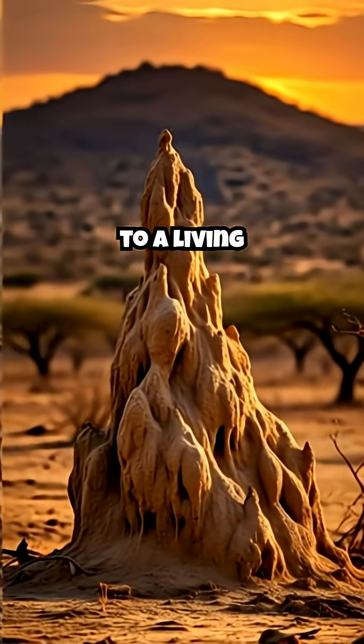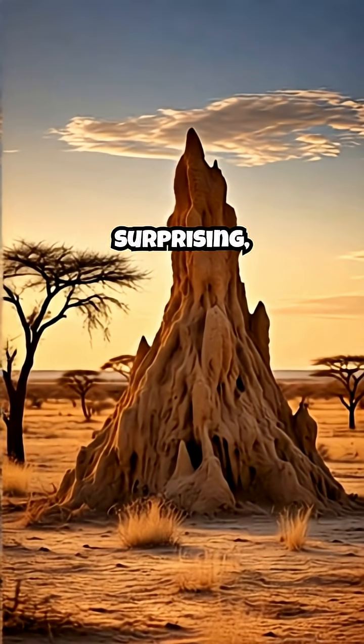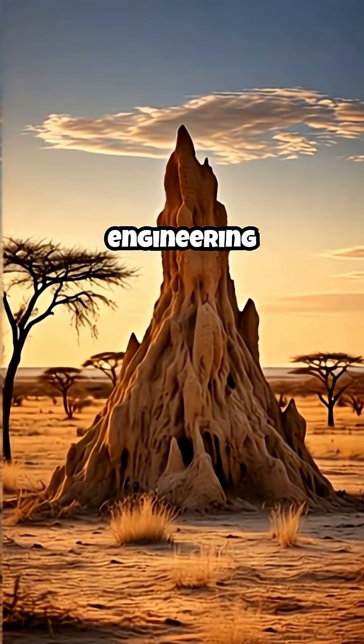From a single grain of soil to a living skyscraper, the termite is a testament to nature's profound, often surprising, and utterly brilliant engineering genius.